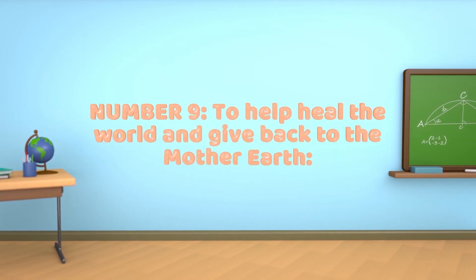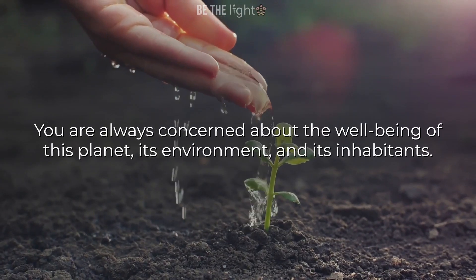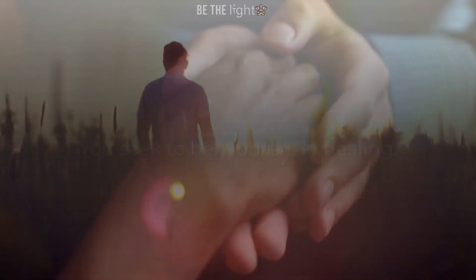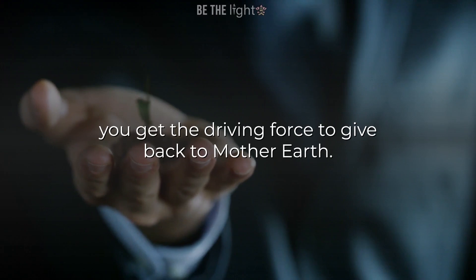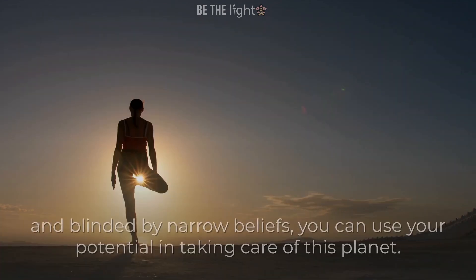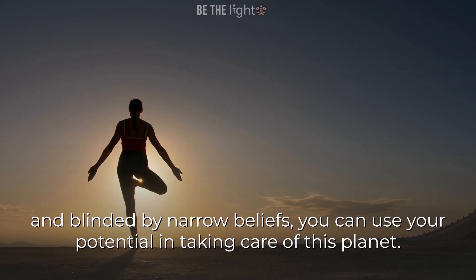Number 9: To help heal the world and give back to Mother Earth. You are always concerned about the well-being of this planet, its environment, and its inhabitants. You seek to help others in healing. You are intuitive in nature with compassion for all. Keeping a balance between being overly righteous and blinded by narrow beliefs, you can use your potential in taking care of this planet.